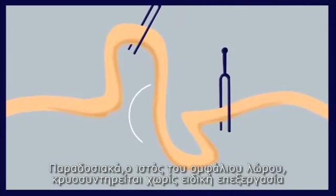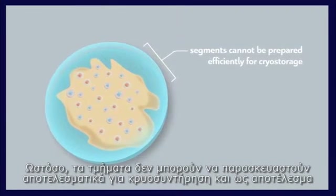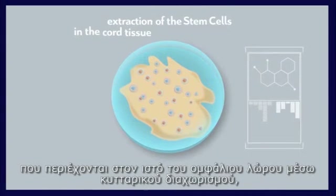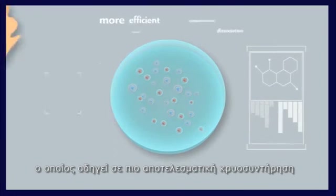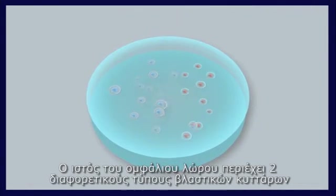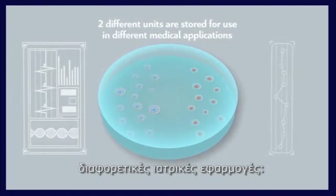Umbilical cord tissue segments are typically cryo-preserved unprocessed, but significant cell numbers can be destroyed during storage as a result. The Lifeline method achieves the extraction of stem cells from the cord tissue by cellular dissociation, resulting in more efficient cryo-preservation and ensuring the maximum viability of cells at thawing when the samples will be needed. The cord tissue contains two different types of stem cells — mesenchymal and endothelial — and with Lifeline's methodology, two different units are stored and are available for use in different medical applications.